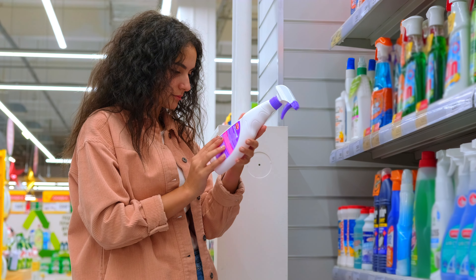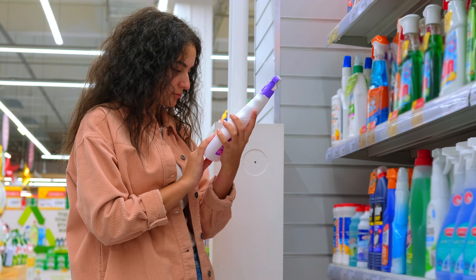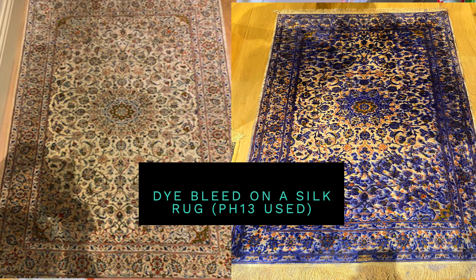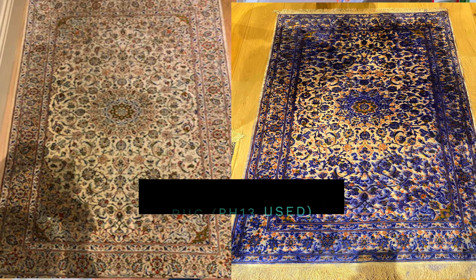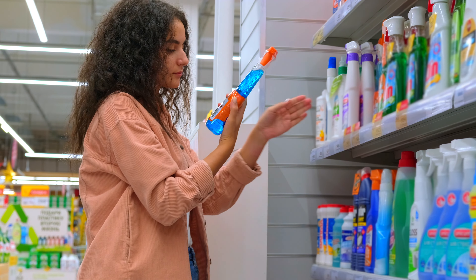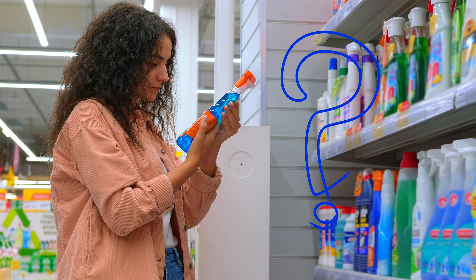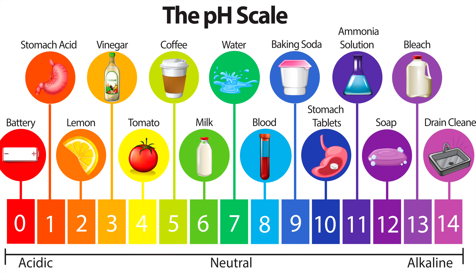Different pHs will clean different types of soil, and different pHs will also damage different types of materials. Understanding the material you're trying to clean and the type of dirt you're dealing with will help you pick the right cleaning product with the right pH to get the result you want without damaging the material. It's important to understand that absolutely everything has a pH value.